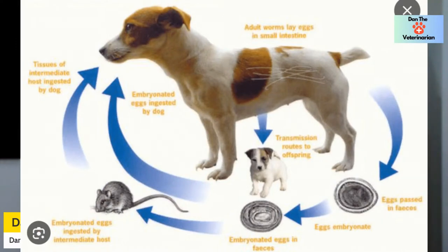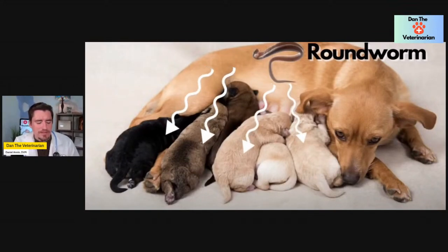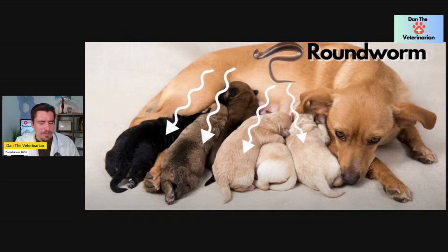That's why veterinarians push fecal testing so hard. Puppies are also prone to getting parasites from mommy dog, especially roundworms — because in utero, when the puppy is being made, roundworms migrate into the puppies through the uterus. They also get it via mammary milk, so when puppies are nursing they get roundworms that way too. Mommy dog is essentially handing out parasites as they nurse — right from mommy dog to the babies.